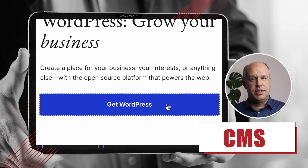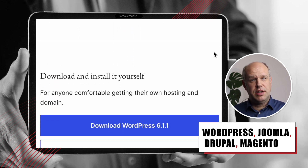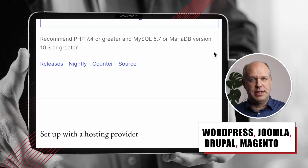Now the last thing — a content management system. We're talking about WordPress, Joomla, or Drupal, but if you're starting out, the most common platform is WordPress. And it's free.